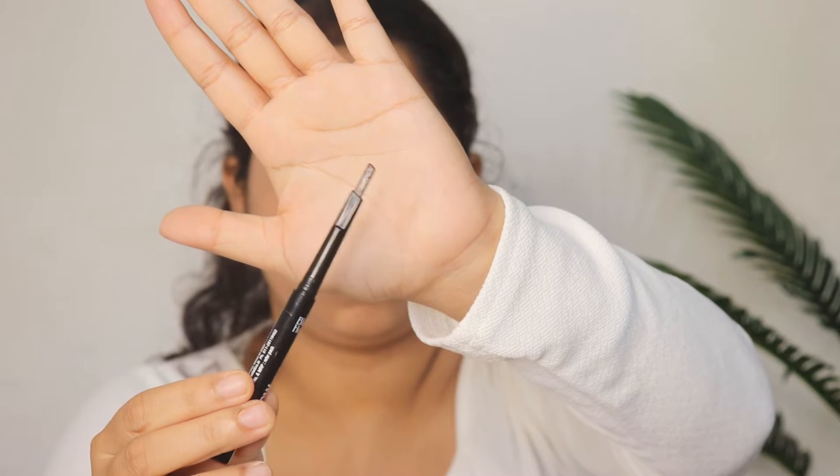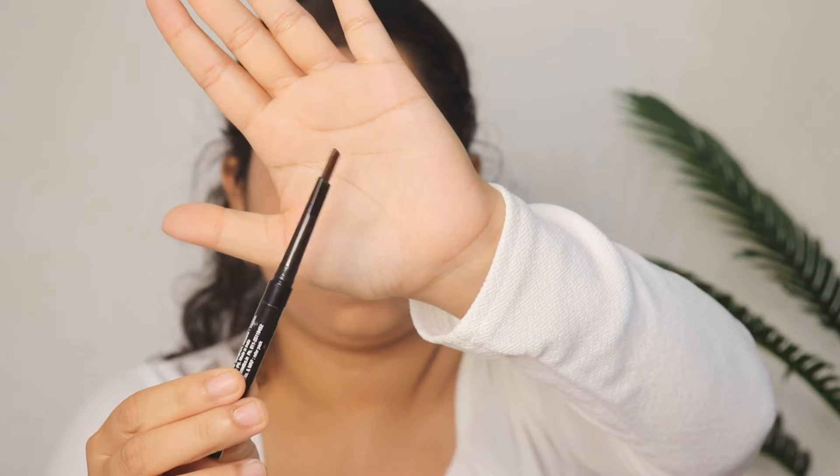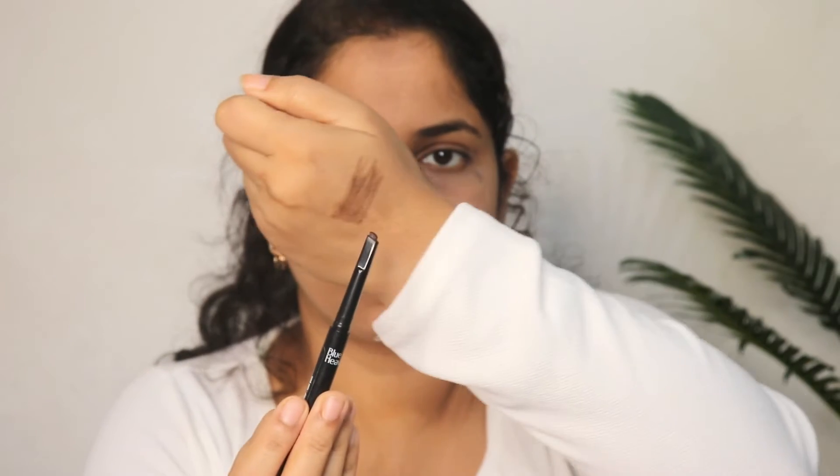Next, I have this eyebrow definer — an eyebrow pencil from the brand Blue Heaven called True Brow Eyebrow Definer. The price is Rs. 65 and it comes in brown color. The texture is slightly dry, which is intentional so it doesn't apply too heavily. It is a perfect brown shade for your brows and very good quality at only Rs. 65 — you should definitely add this to your cart.